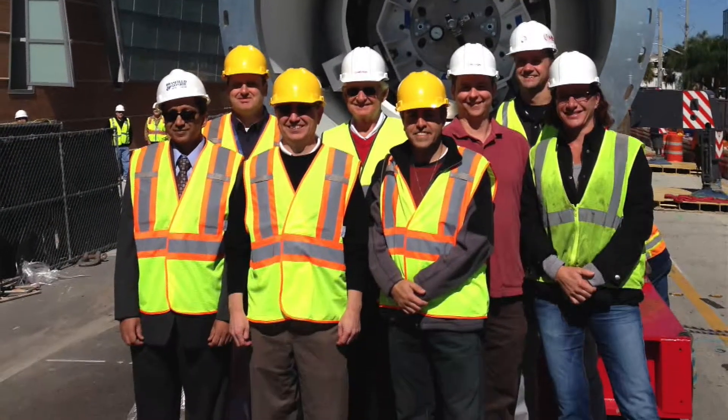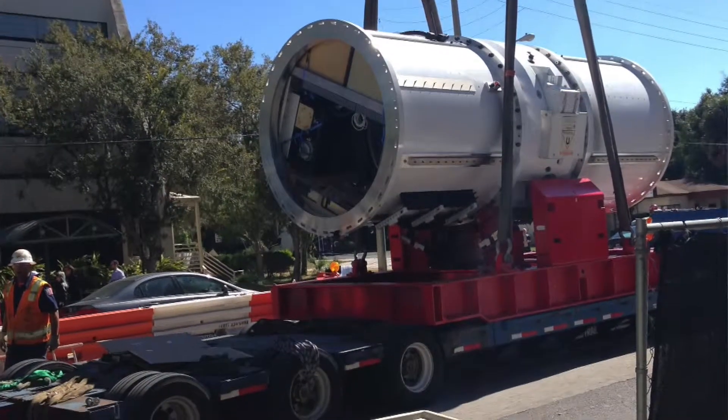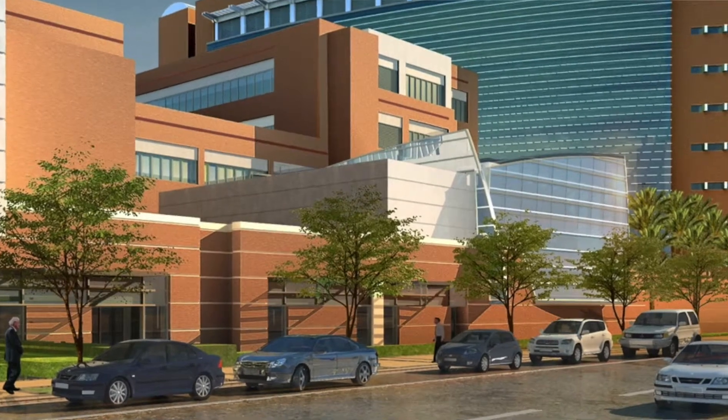To date, there are only 15 Proton Therapy Centers in the United States. Our Cancer Center anticipates treating patients at the Proton Therapy Center in early 2016.